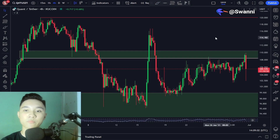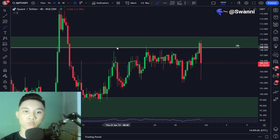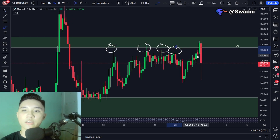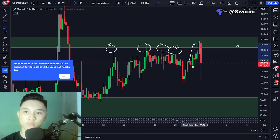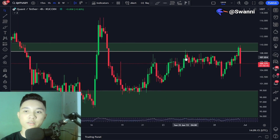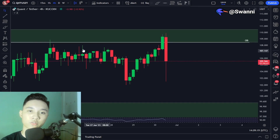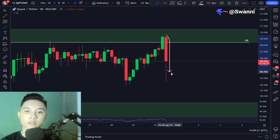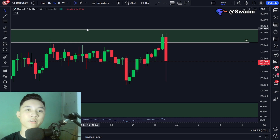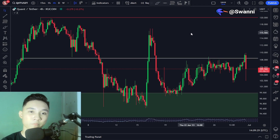So right now it's acting as resistance and we're having a test of the exact same level. We got rejected multiple times, and then we had an attempt to break above it, but again we saw a rejection and a red candle to the downside as a result of this order block at around $108.